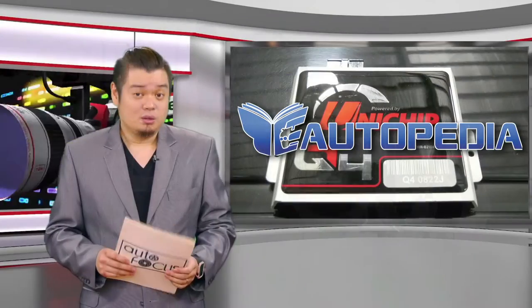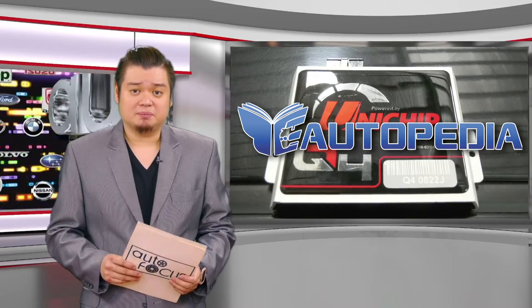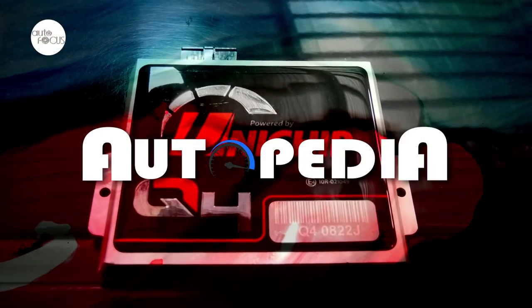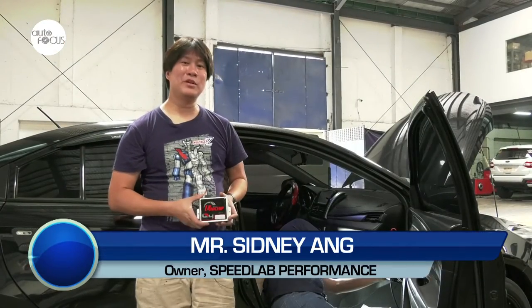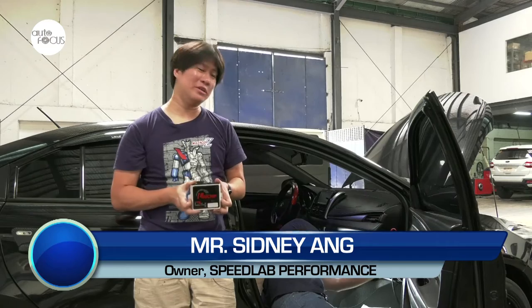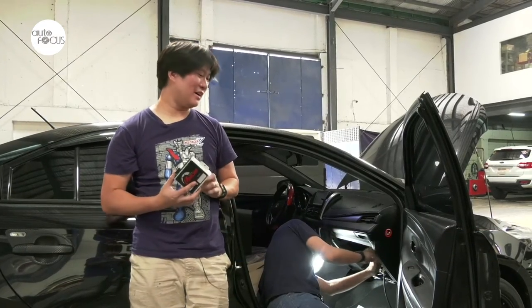The Ford Territory just gave undecided SUV buyers a headache. Know more about your car and how to take care of it here on Autopedia. Today we'll be showing you how a Unichip is installed, how it is tuned, and what are the benefits of actually getting one installed in your car.